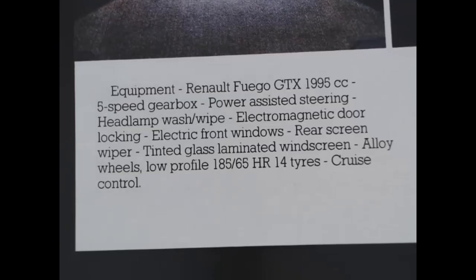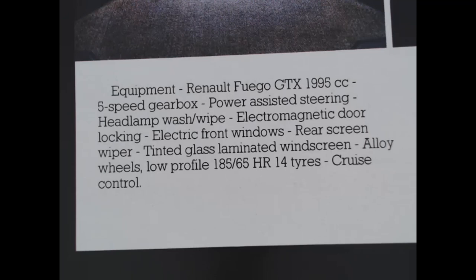The text details the GTX 1995cc equipment: five-speed gearbox, power-assisted steering, headlamp wash/wipe, electromagnetic door locking - and I think this was actually one of the first cars to have a remote keyless central locking system. Also included: electric front windows, rear screen wiper, tinted glass, laminated windscreen, alloy wheels, low-profile 185/65 HR14 tyres, and cruise control.